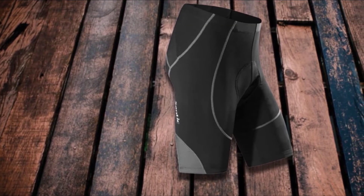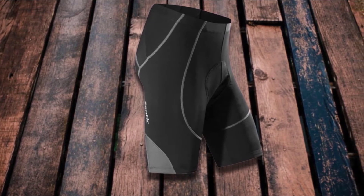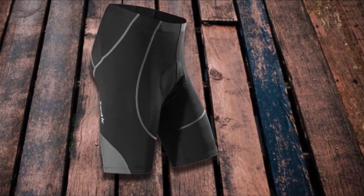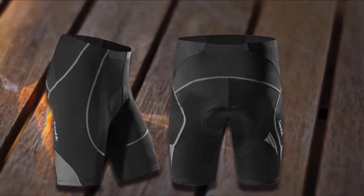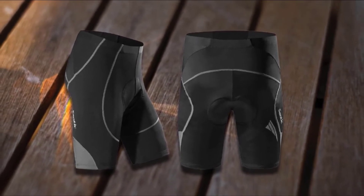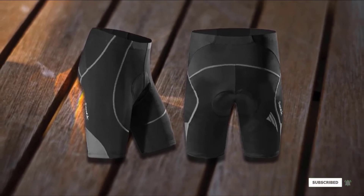Thanks to its antibacterial fabric that wicks moisture away for a relatively dry experience over extended periods, the Santic Biking Shorts keep you comfortable. Their attractive yet functional look includes silicone leg grippers that aid in keeping the shorts in place during rides. The surface also offers a cool, smooth microfiber material and UPF 50 sun protection that prevents excessive dehydration. If you're also into running, be sure to check out our guide to the best running shorts.